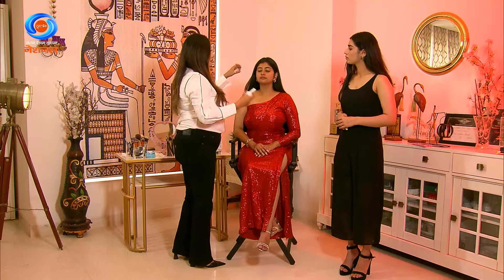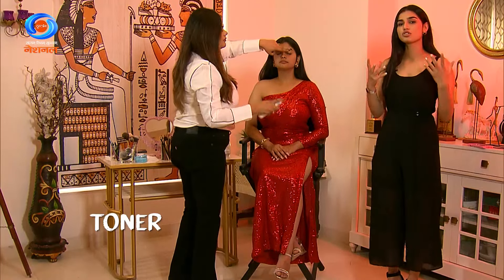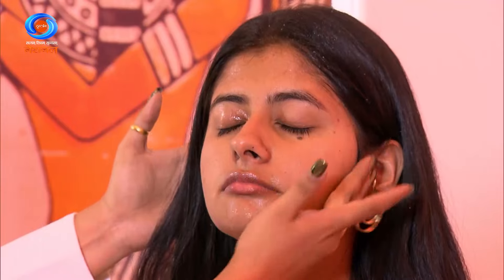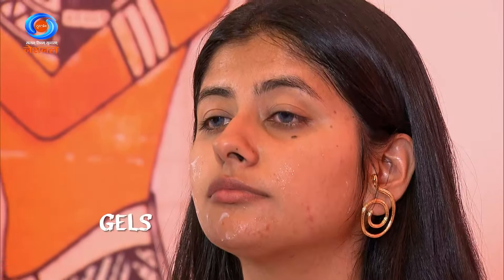After cleaning, apply toner. Toner helps with enlarged pores — it closes them, though not completely. It's not a cure, but you can use it in your skin prep and skincare routine. The final step of prep is a gel-based product, which is really good for acne-prone skin.